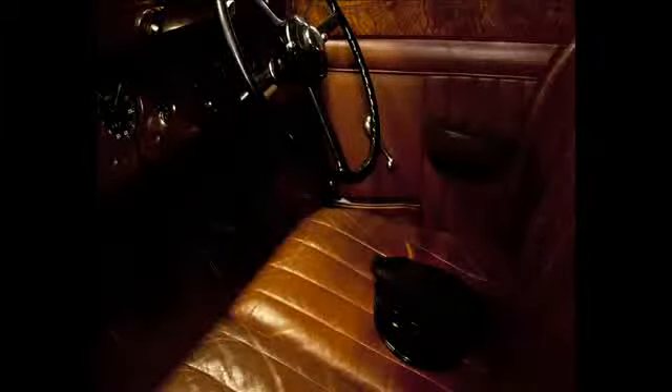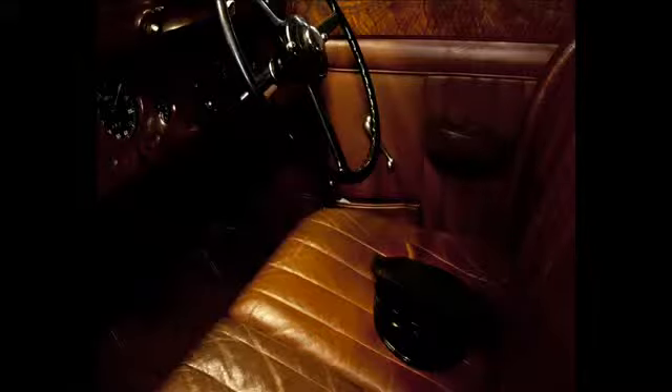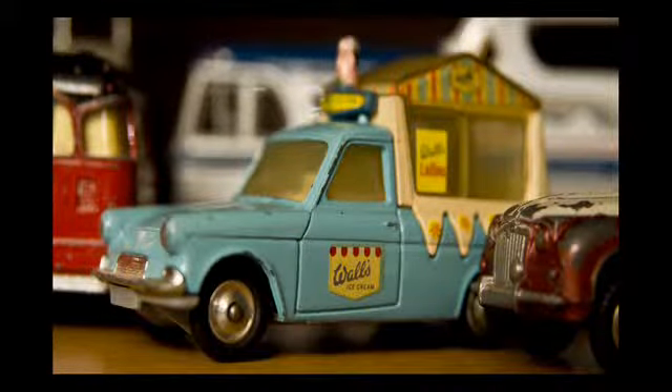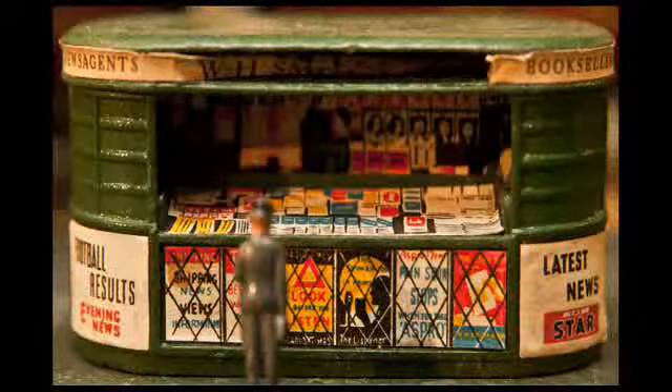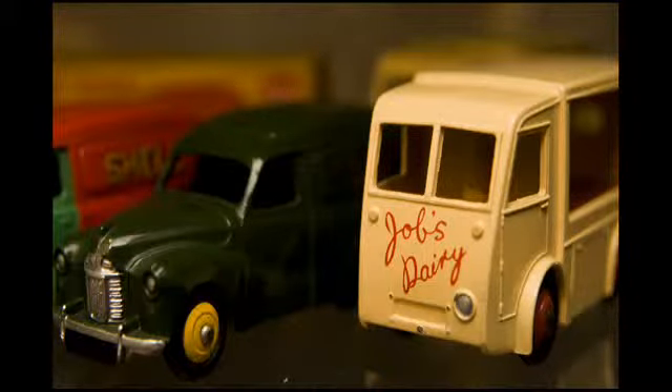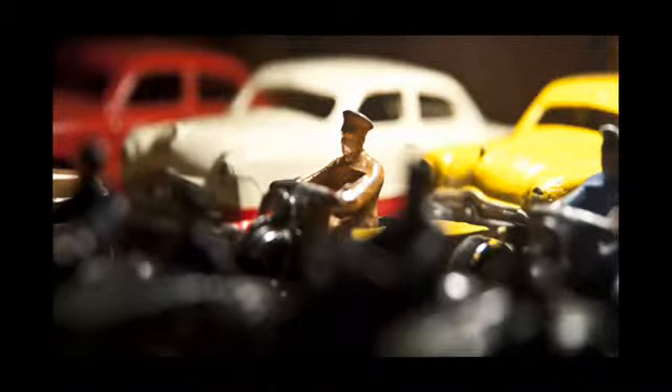I've always enjoyed automobiles. There's a certain nostalgia aspect to it. Every time I go down the basement stairs and look at that display of Dinkies, they are a reminder of bygone times — but also good times in terms of growing up — and I still have a fondness for them. I just enjoy it, that's all.